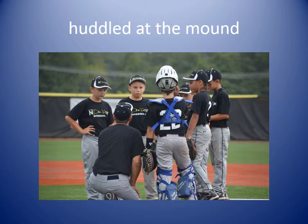Huddle at the mound. When a coach wants to talk to the players, they all meet at the pitcher's mound in a huddle, meaning they're all close together. The coach called everyone in and they huddled at the mound to hear what to do next.